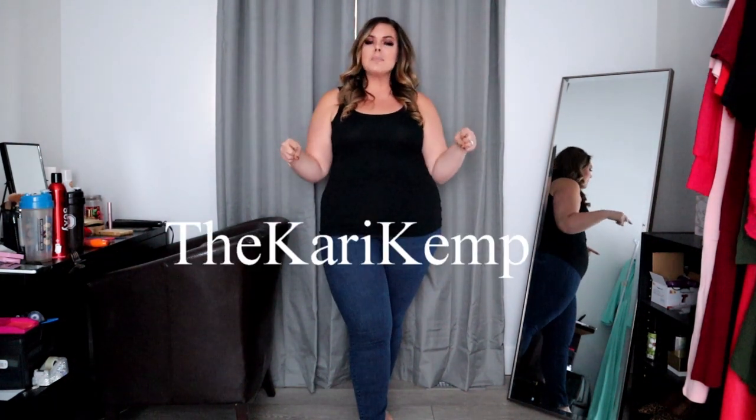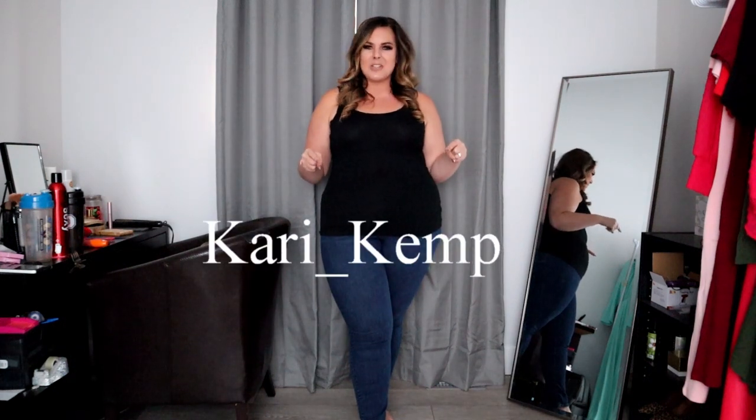Hey y'all, welcome back to my channel. For those of you who are new, welcome to my channel. My name is Keri Kemp and you can find me on Instagram at TheKeriKemp, spelled just like this, or on TikTok at Keri underscore Kemp, spelled just like this.